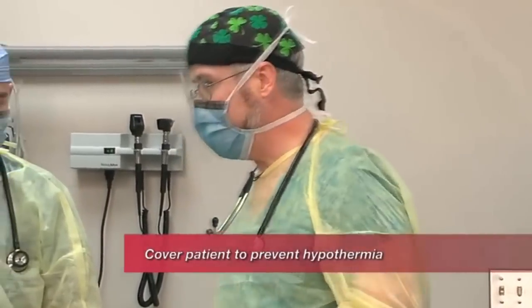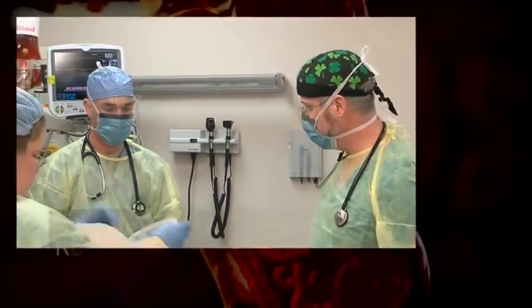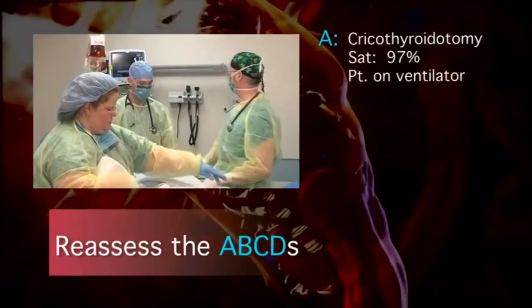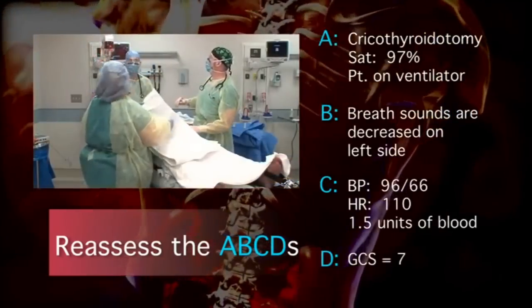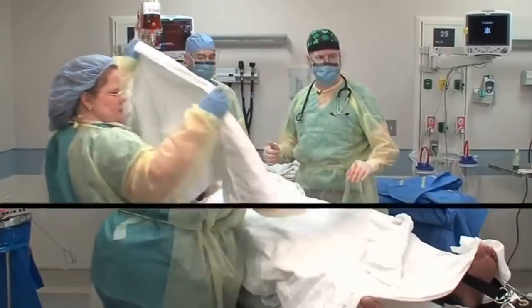We've got him exposed now — let's cover him up so he doesn't get cold. The last thing we want is hypothermia. Let's reassess our ABCs. He's still hooked up to the ventilator, breathing at 12. What's his O2 sat? 97% — super. He's gotten one unit of blood in and the other unit is halfway in — we're making a little bit of progress.